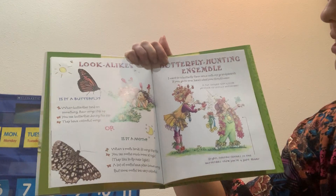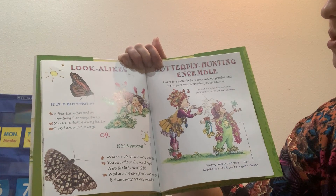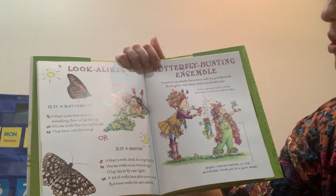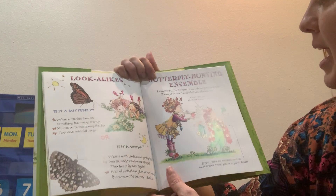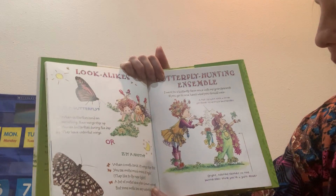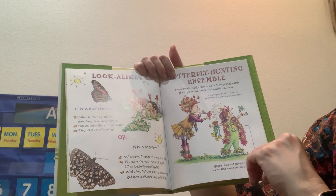Butterfly hunting ensemble. I went to a butterfly farm once with my grandparents. If you go to one, here's what you should wear: a hat sprayed with a little perfume to attract butterflies, and bright, colorful clothes so the butterflies think you're a giant flower.